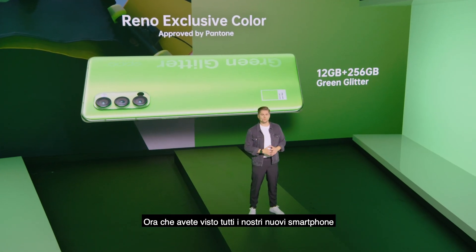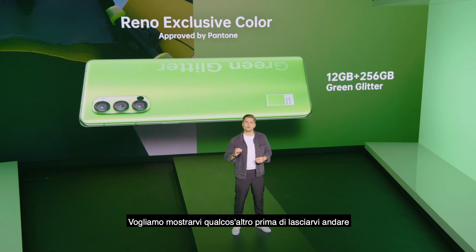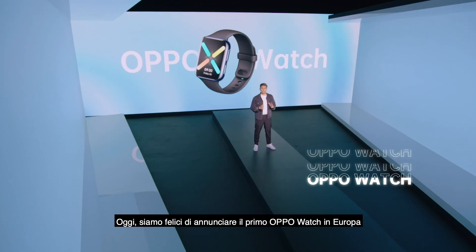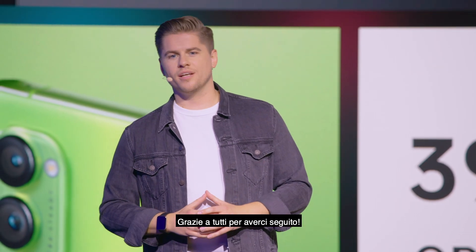Now that you've seen all our new smartphones, we want to talk to you about something else before we let you go. Today, we're really excited to announce our first Oppo Watch in Europe. Thank you all for joining us today.